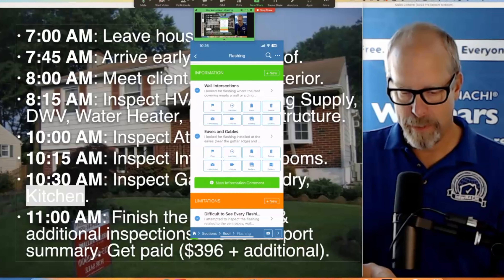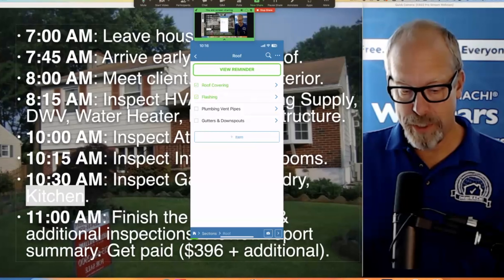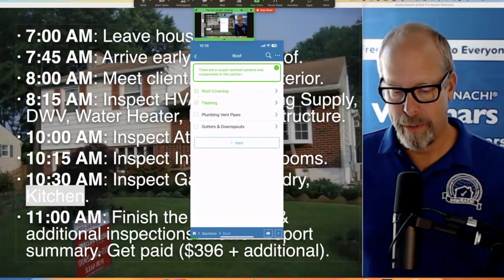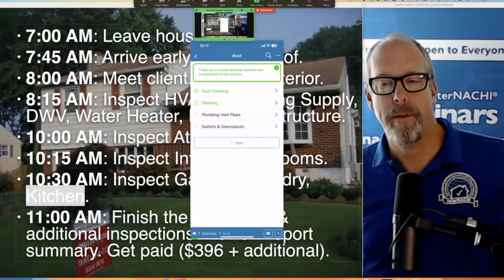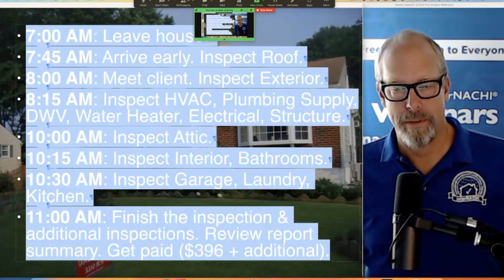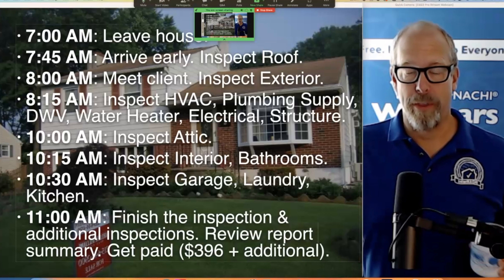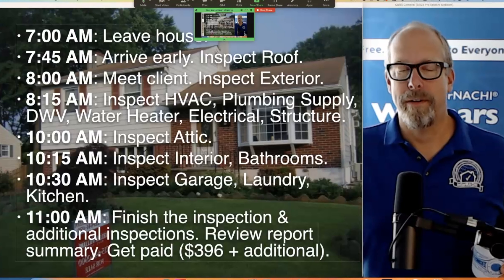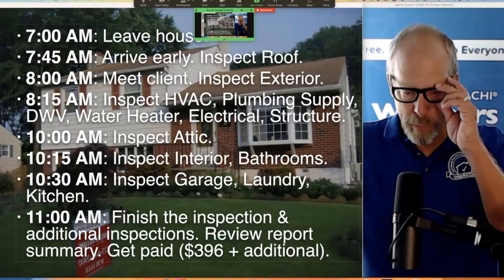The software is customizable on the fly and helps me be efficient with my time. Software is really important — it's going to be one of the most expensive things you invest in, but it's worth it. Get good software. You can ask the manufacturer for a free trial, and on the nachi.org/everything page there'll be a link to those software vendors that work with InterNACHI members. At 11am I'm finishing the inspection making about $400–$600, because my base home inspection price is $396 but I'm adding ancillary inspections.